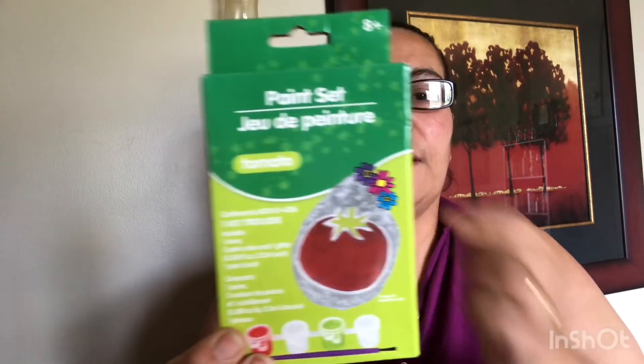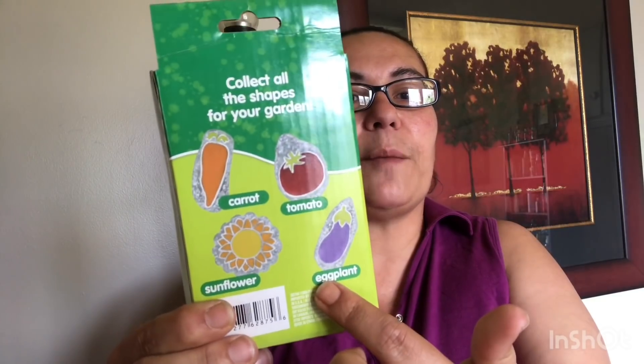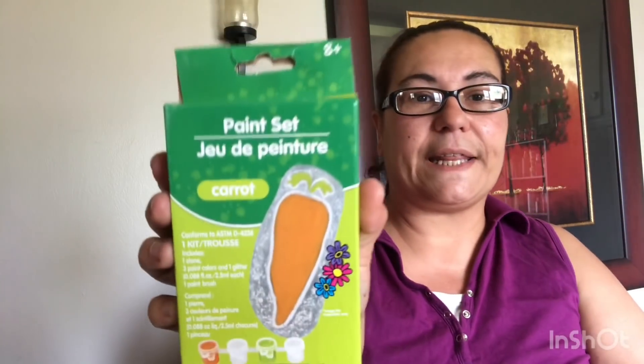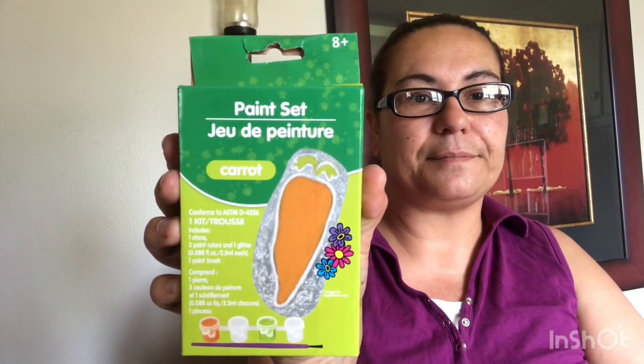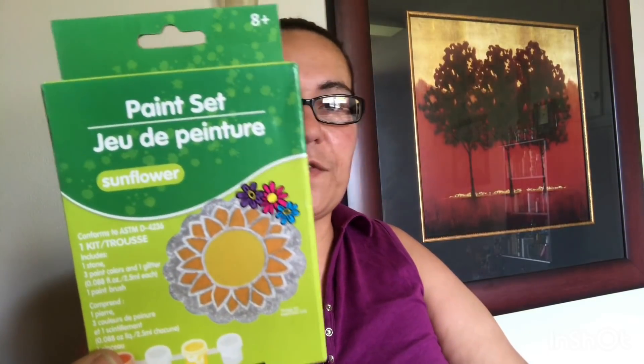These were also new — it's a paint stone set. This one is the tomato: it has one stone, three paint colors, one glitter, and one paintbrush. I just found these were something nice to do with my daughter to put in the garden. I got the one in the tomato, the one in the carrots, and the one in the sunflower. Beautiful DIYs for my daughter to do.